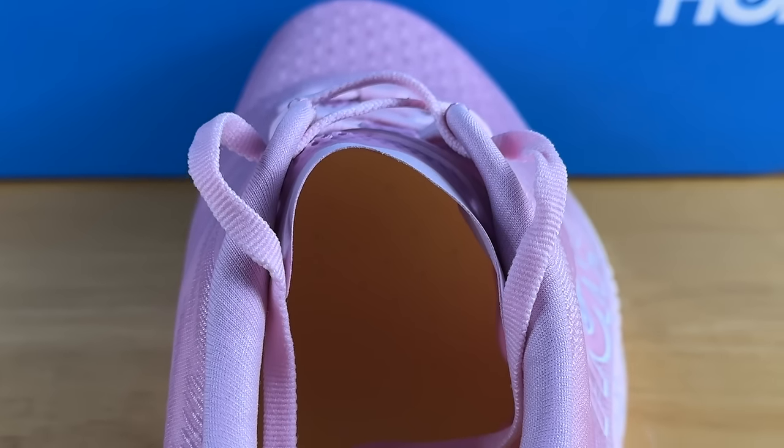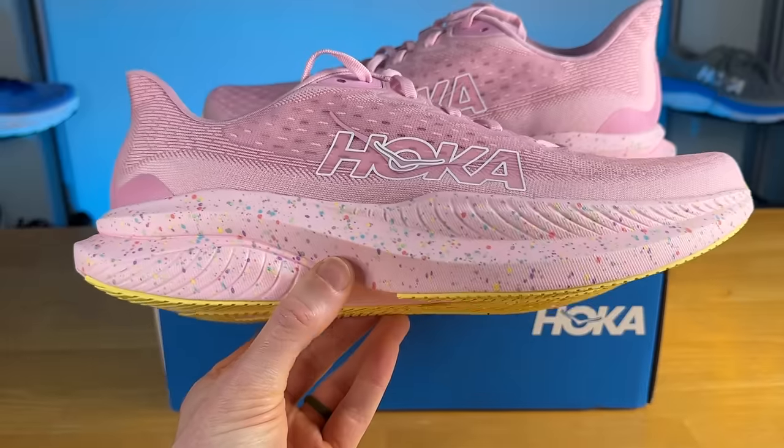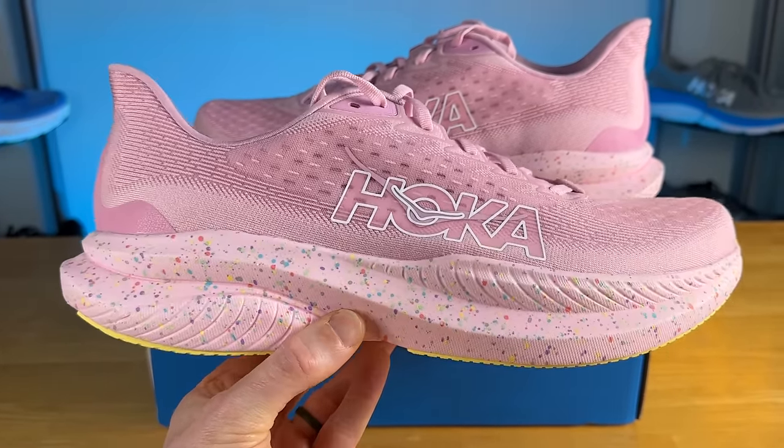The tongue on both the Mach 6 and Mach X are gusseted. However, I really like what they did on the Mach X — they added a foam block towards the top to give you some lace pressure protection, while on the Mach 6 they gave you some plastic overlays, which get the job done, but I do prefer that additional foam block on the Mach X tongue. The heel counters are both fairly strict and do a good job, and the lockdown on both options is quite superb, though it is going to be a little bit narrow on the Mach 6.